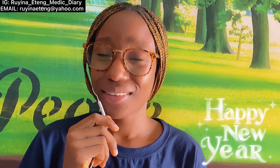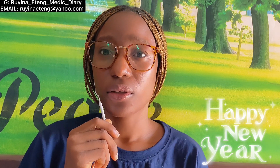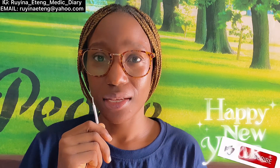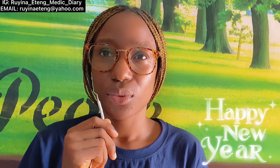Hi guys, welcome back to my YouTube channel. My name is Jemima. On today's series we are going to talk about viva for the medical student. Viva is an examination — we can call it an oral exam — where your examiner sits and asks you questions, and you're expected to answer them confidently and accurately.